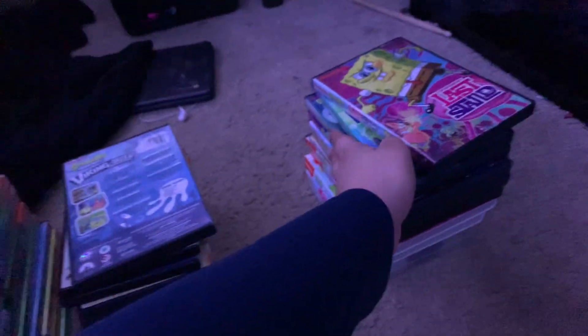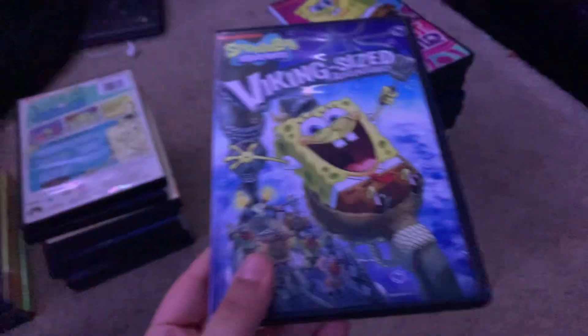All right, we're now at part two of my DVD collection of SpongeBob. We also definitely showed you Viking Size Avengers, and now we're going to pick up from there.